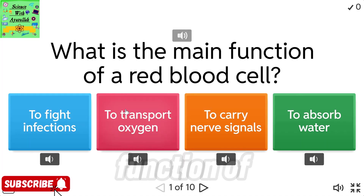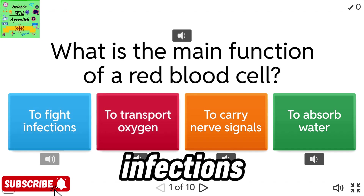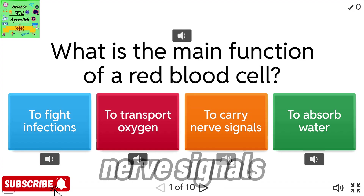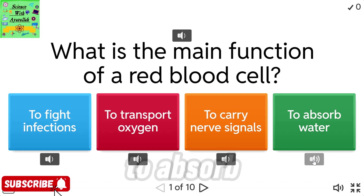What is the main function of a red blood cell? To fight infections. To transport oxygen. To carry nerve signals. To absorb water.